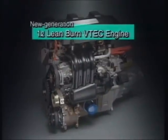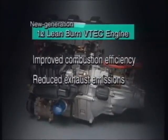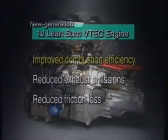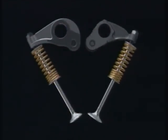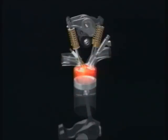The development objectives for Honda's new generation 1-litre Leanburn VTEC engine were further improved combustion efficiency, reduced exhaust emissions, and reduced friction loss. To improve combustion efficiency, Honda has created new generation Leanburn VTEC technology that represents a significant advance over current VTEC technology. Honda has created a single rocker arm shaft for a narrower valve angle and a more compact combustion chamber. The generation of a more powerful swirl effect and increased compression ratio result in an even quicker combustion process.